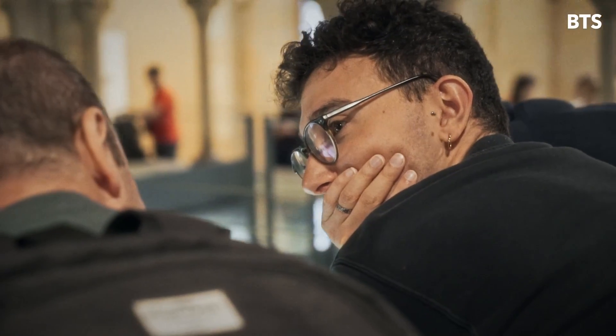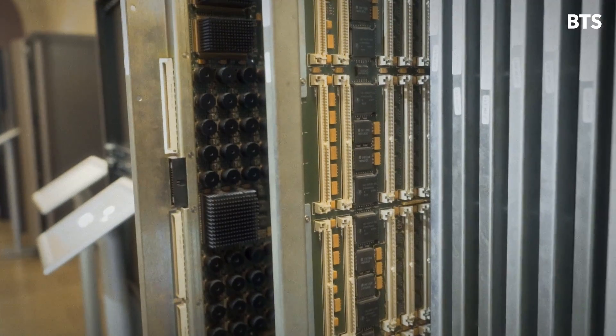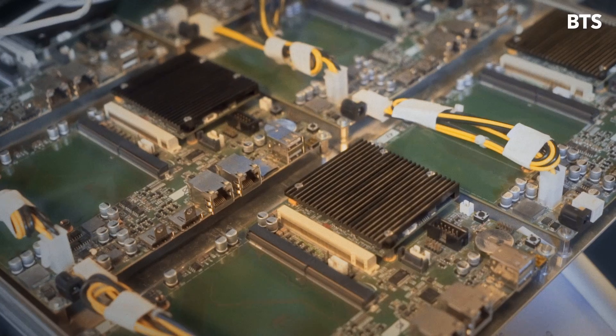The thing that was really interesting for me the most was the evolution. I got to see the first one and the last one — the one that is currently still operating.